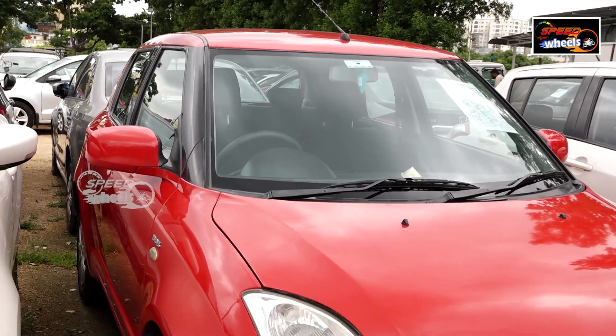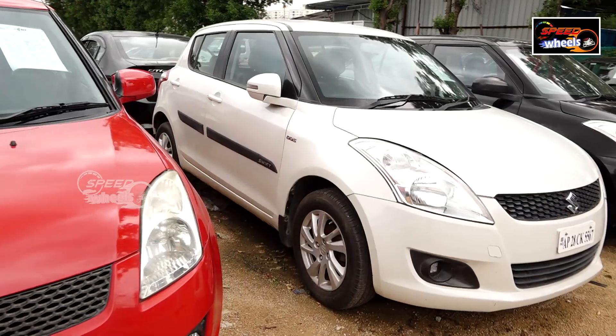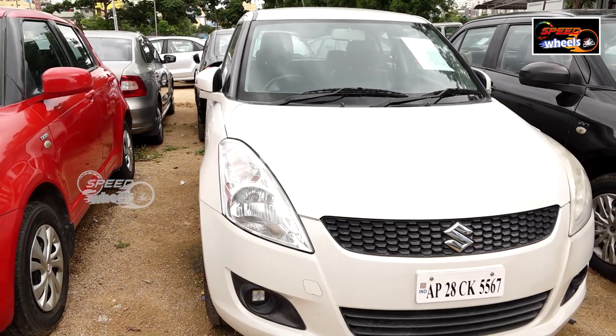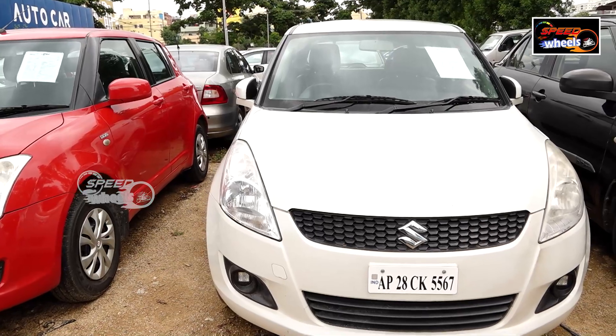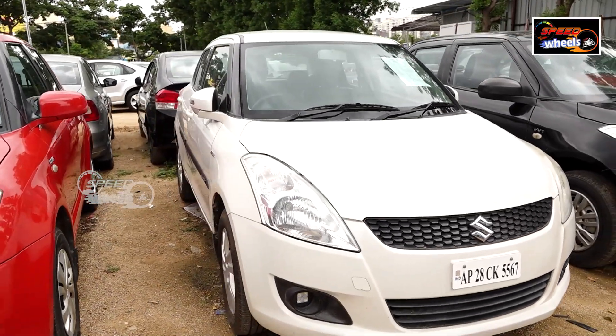The color is red and the body is excellent. The 2013 model ZDI has 80,000 km and is negotiated at 535. It has features like AC, power steering, power windows, comfort meter, music system, tilt steering, adjustable driver seat, ABS, airbags, and alloy wheels. It has many features.